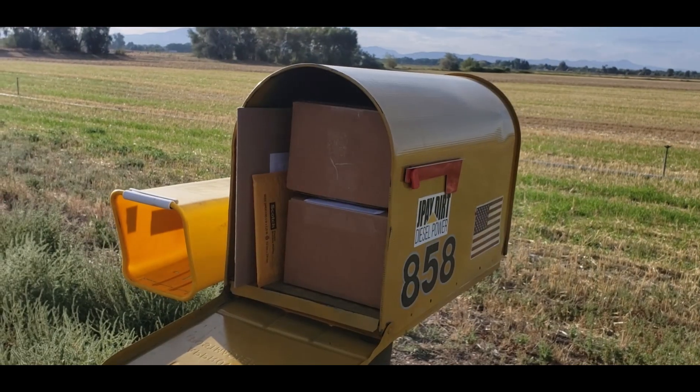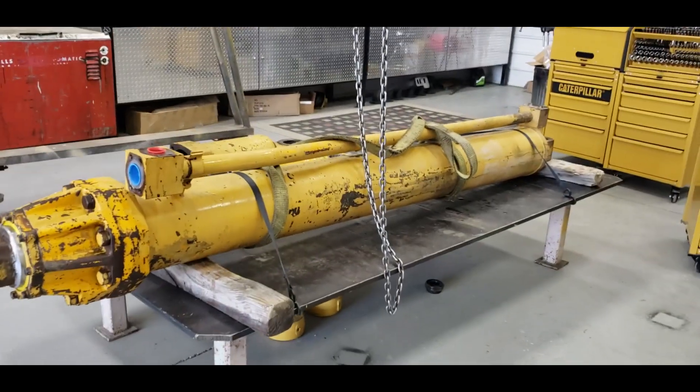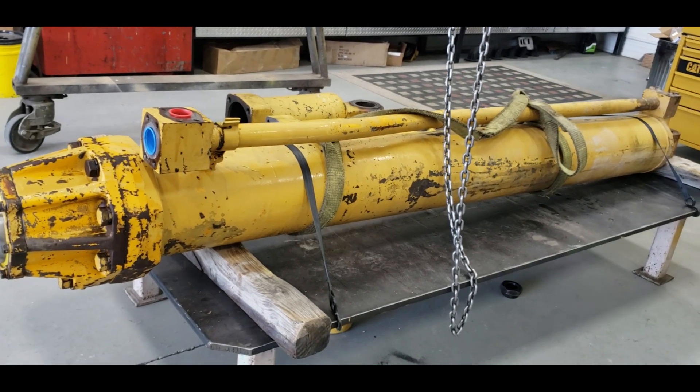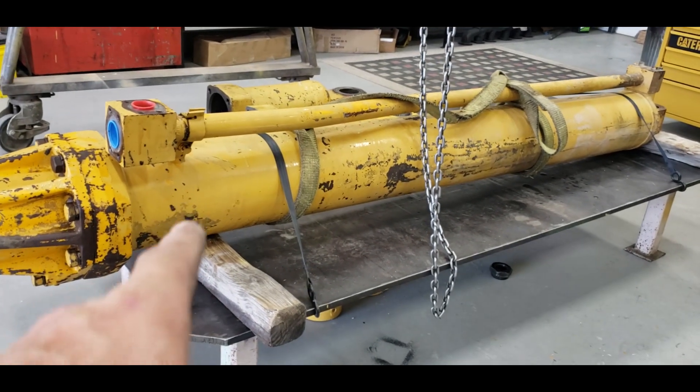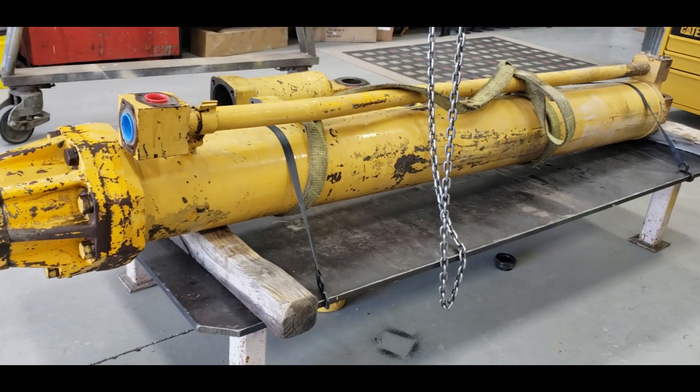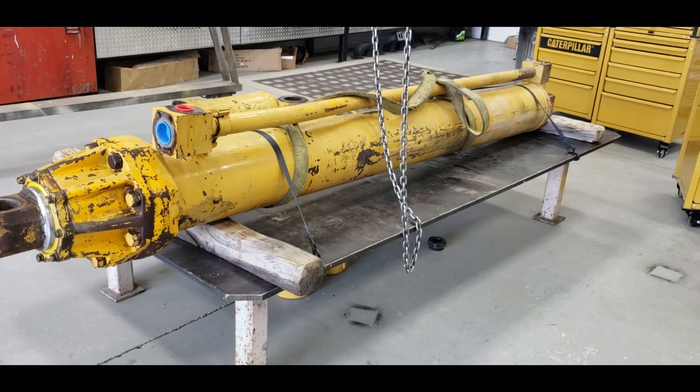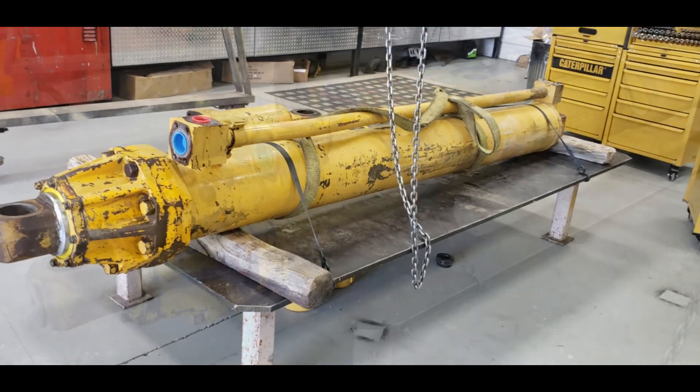So I got the ejector cylinder in here, and I got it secured to the table. But I can see one problem - I need to lower this end down so that when I pull the head off, the oil runs out.